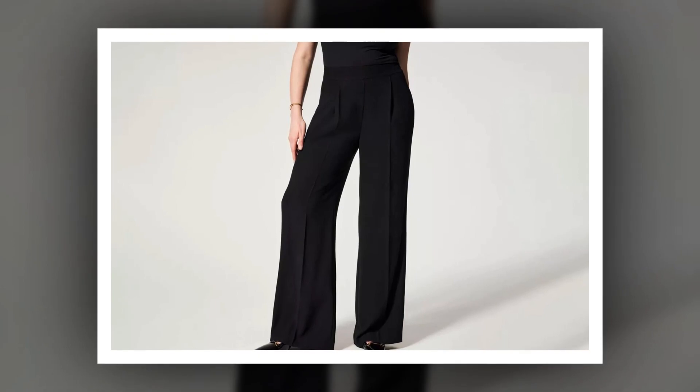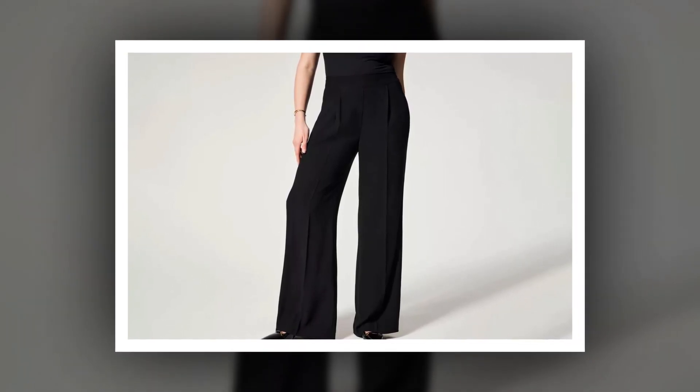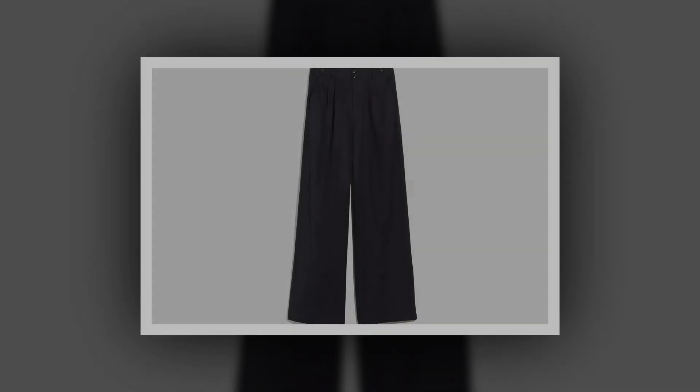They're dressy enough for a day at the office and easily styled with a graphic tee and sneakers for more casual wear. Plus, they offer coverage and security that no skirt ever could. The pants' front pleats give them a sophisticated edge that separates them from loungewear, but the elastic back waistband makes them feel like your favorite sweatpants.